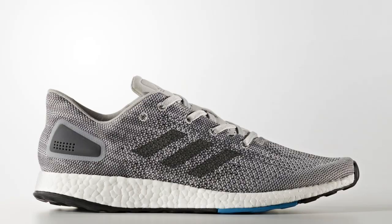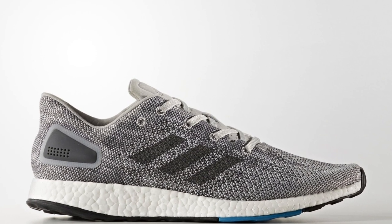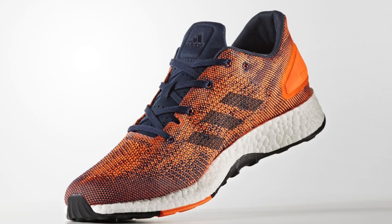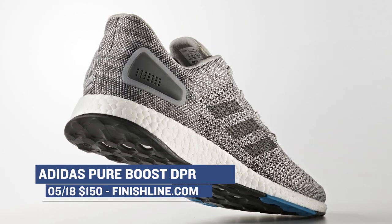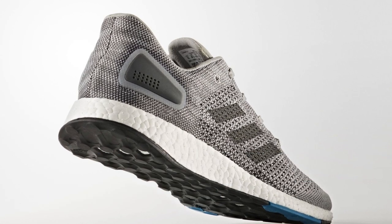Let's kick things off with the good folks from the three stripes with the Adidas Pure Boost DPR. It looks like Finish Line is going to have a few colorways of this shoe dropping, such as black, collegiate navy, and one other as well. Pricing for those is $150, and they have that boost in that fully woven upper for lightweight comfort.